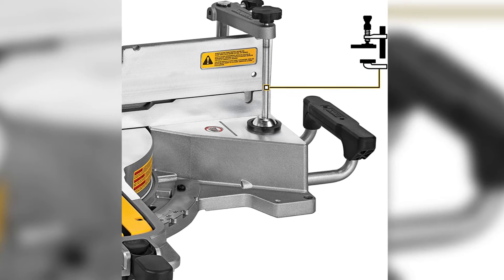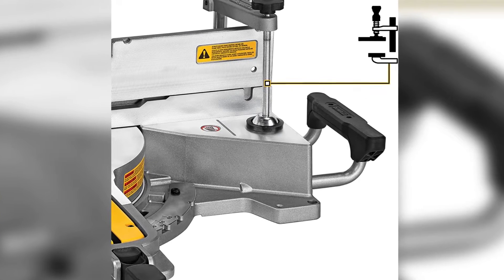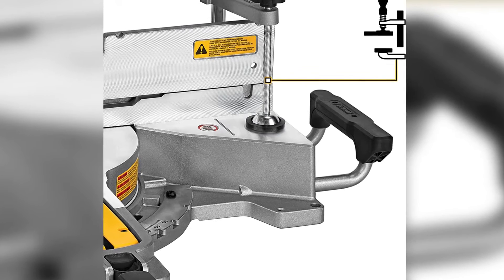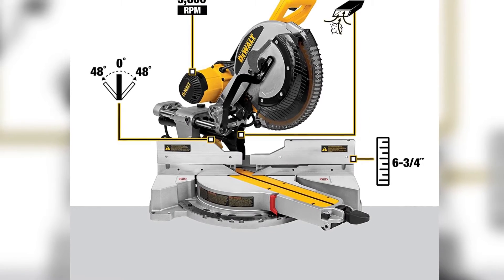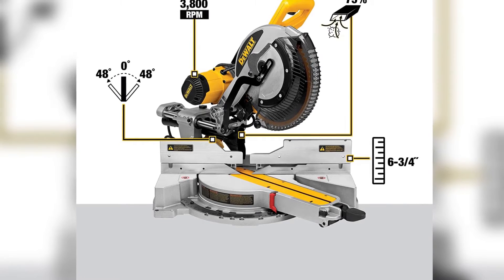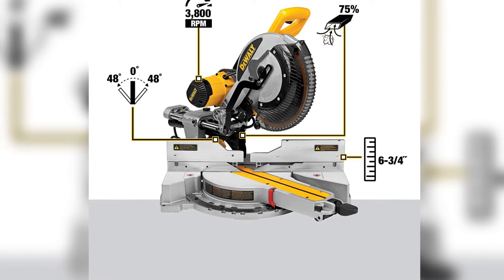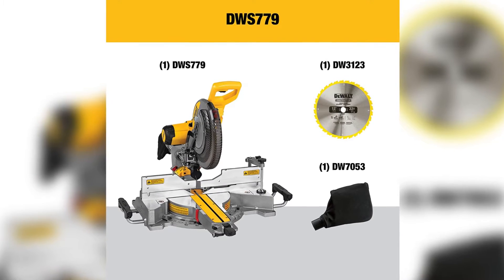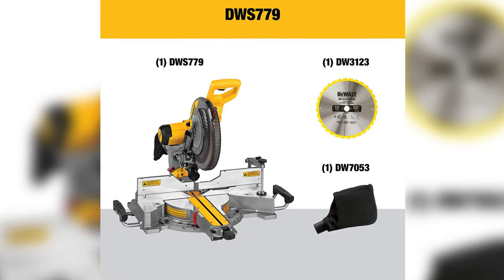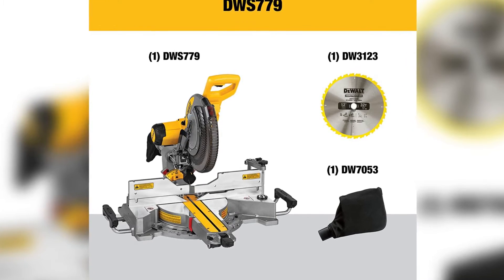Most miter saws these days can bevel to at least one side. The DWS779 can bevel to both sides beyond 45 degrees, and the fence will even slide out of the way to allow the blade plenty of room. While most saws feature some sort of dust containment system, the Dewalt version on this saw actually works and prevented us from having sawdust in our faces or much mess to clean up. The catch is that this is a heavy and expensive saw, but we think it's well worth the trade-off.